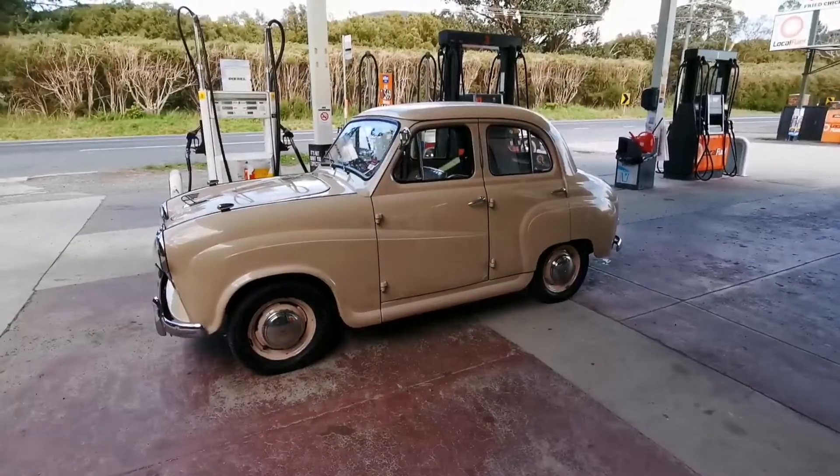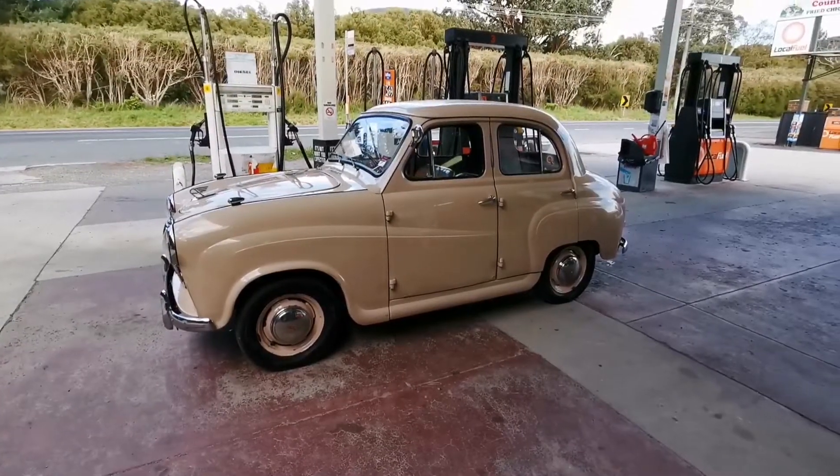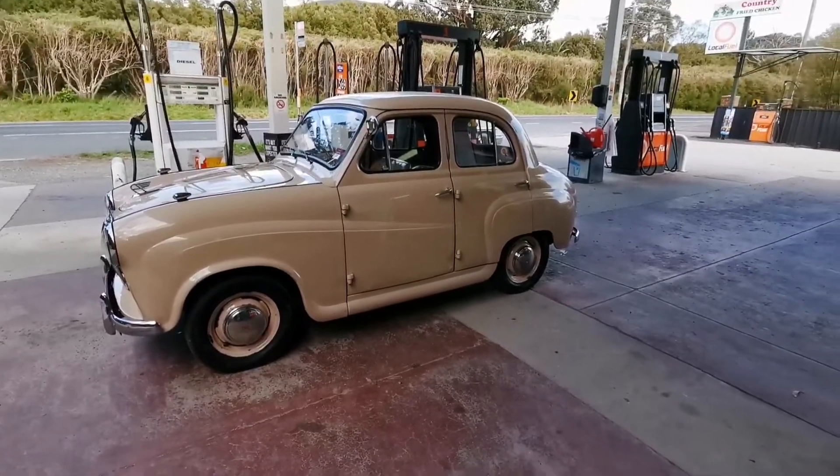Have you done anything to it? Apart from the SU carby and electronic ignition, everything else is pretty original.